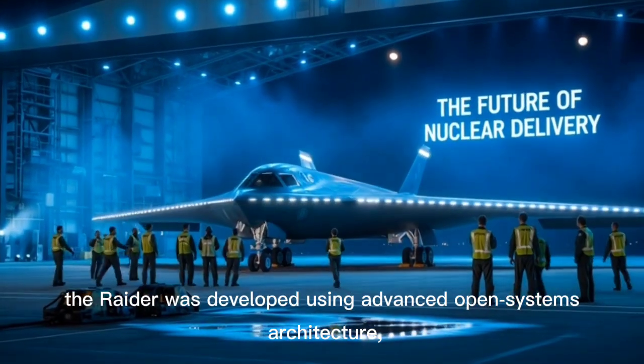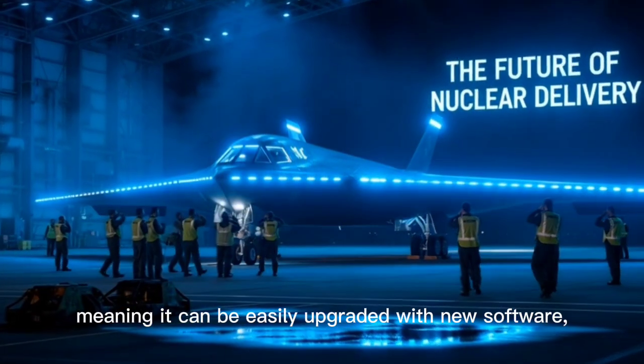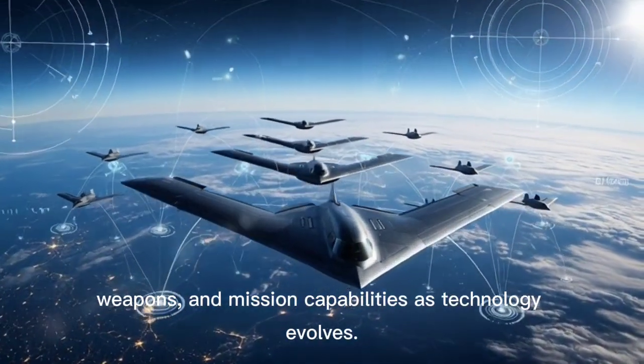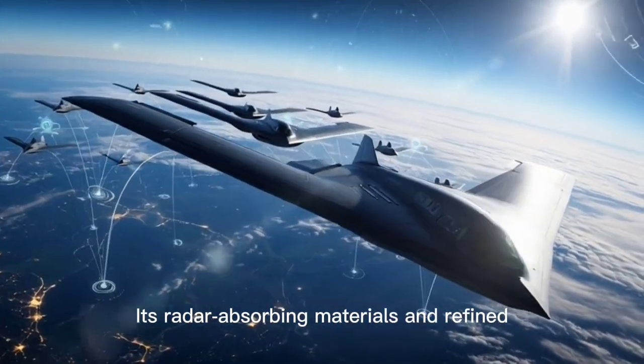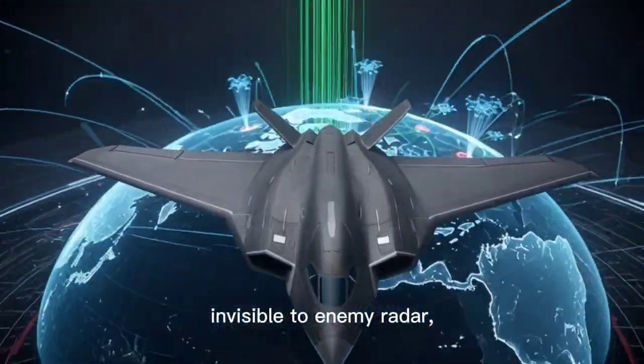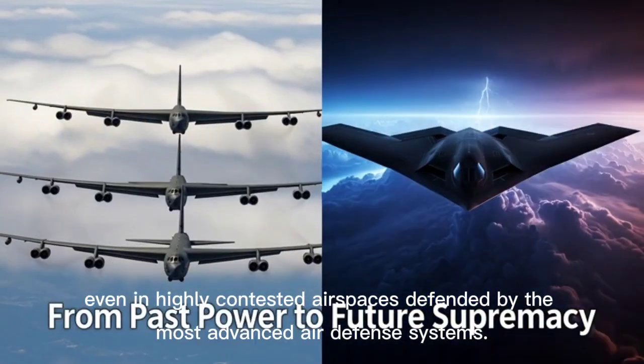The Raider was developed using advanced open-systems architecture, meaning it can be easily upgraded with new software, weapons, and mission capabilities as technology evolves. Its radar-absorbing materials and refined flying wing design make it nearly invisible to enemy radar.